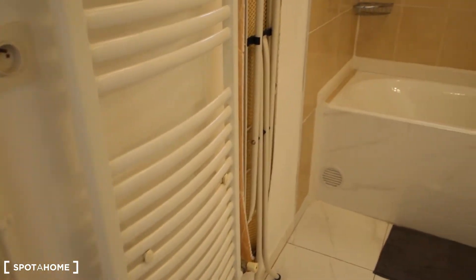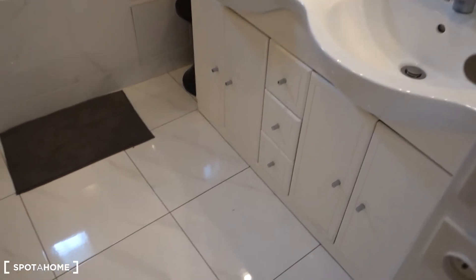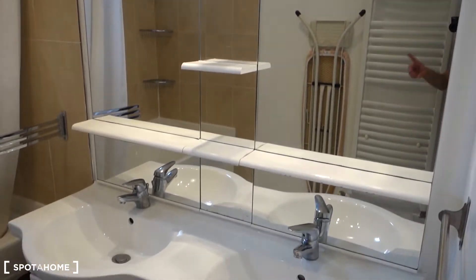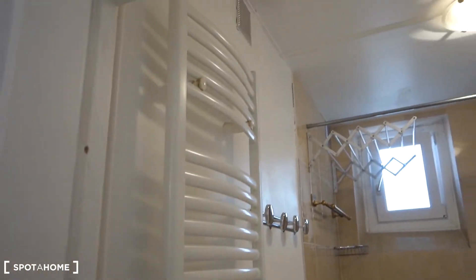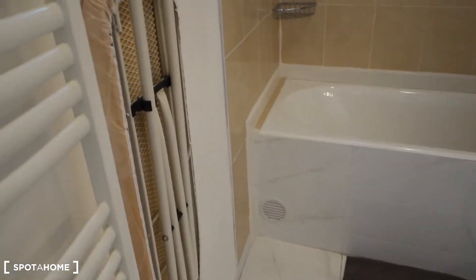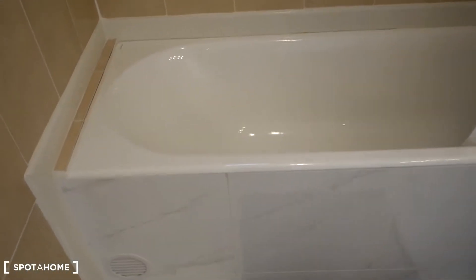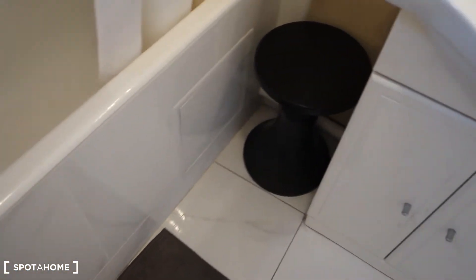Now we're going to check the bathroom. Here it is — lamp in the ceiling, a little window for ventilation, and a double sink. A huge mirror with some spots and shelving, and drawers and closets underneath. Here we've got the heater for the towels — very big. That's an ironing board. We've got some hangers for towels on multiple sides. At the very back we've got a bath with a shower option and a curtain. There's also a rack to dry clothes or towels, and a sitting place.